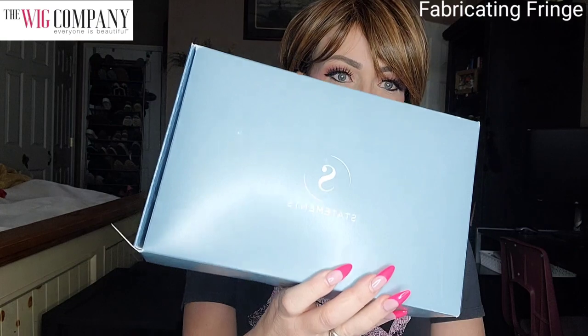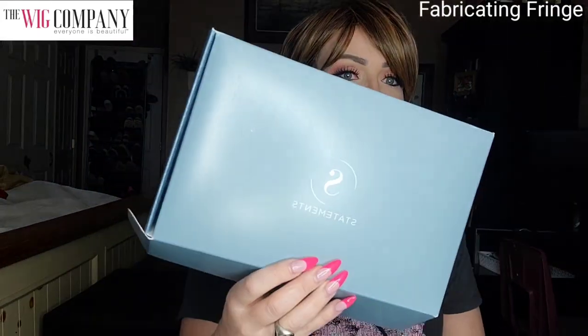Hey everyone, welcome back to my channel. My name is Amber and this is Fabricating Fringe. Today I'm sharing this beautiful, cute, trendy, and sassy short bob style from the Wig Company. This is part of their exclusive Statements Collection, which has some amazing wigs at fantastic prices — so if you want something that looks great without spending a lot, go check out the Statements Collection at theWigCompany.com.